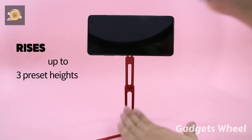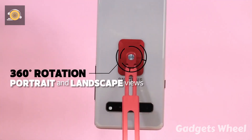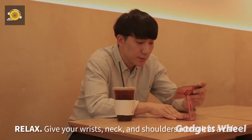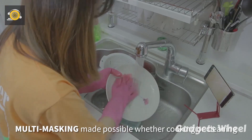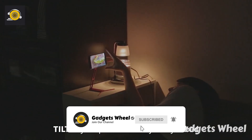The stand can rise to three heights with 120-degree adjustable angles and 360-degree rotation for portrait and landscape views, so that you can watch and browse everything comfortably and give your neck, shoulders, and wrist a break. Multitasking is made possible through Look Stand whether you are cooking or vlogging for YouTube. It can also act as a selfie stick giving you a firm grip on your phone.